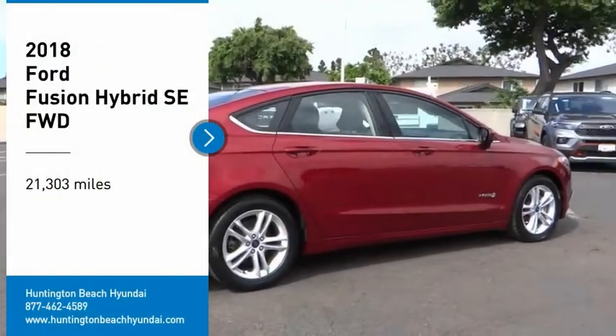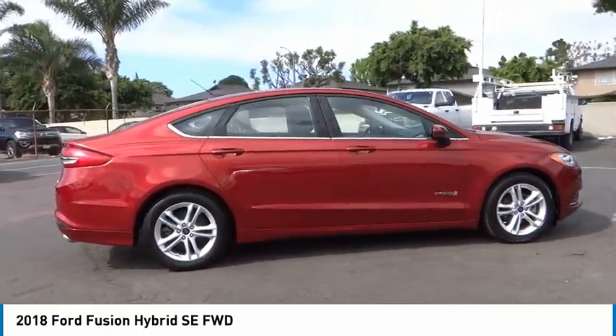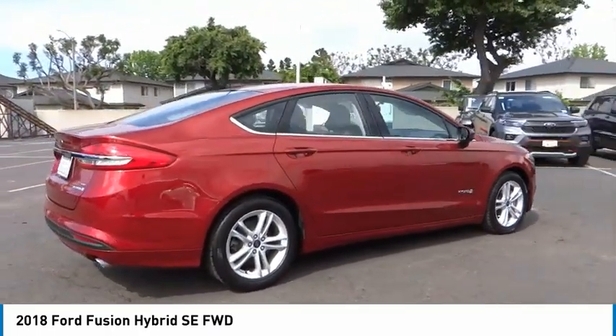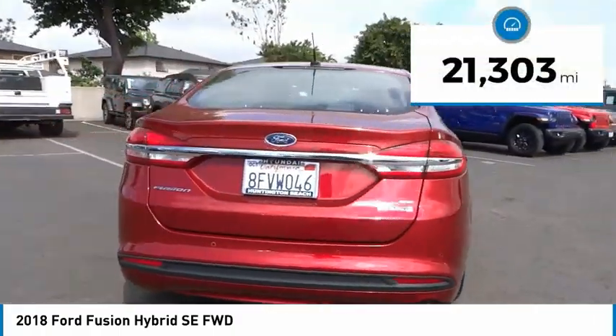Make a great choice today with the 2018 Fusion Hybrid. You can have both impressive power and great economy in a Fusion. This vehicle has less than 25,000 miles.